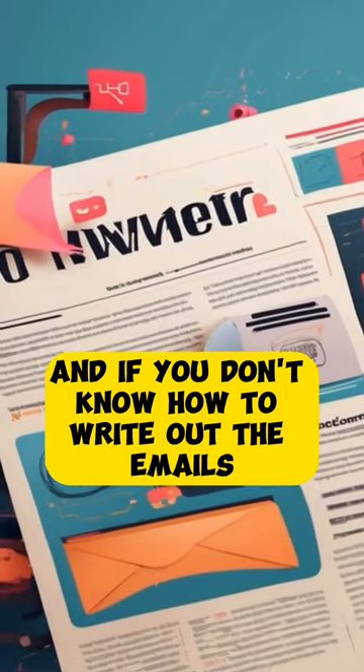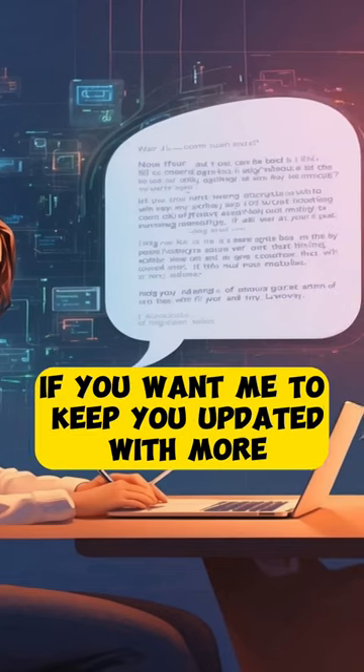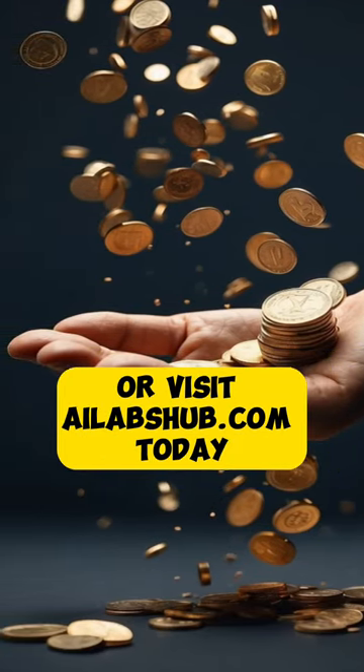And if you don't know how to write out the emails, all you have to do is use ChatGPT to do it for you. That's pretty much it. If you want me to keep you updated with more ways to earn money like this with AI, just reply with the word yes in the comments right now, or visit ilabshub.com today.